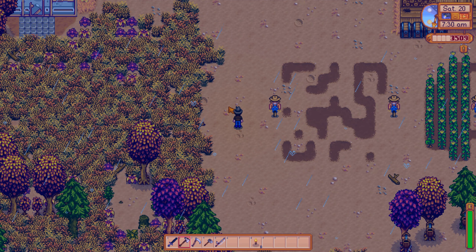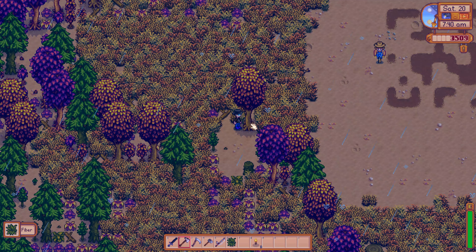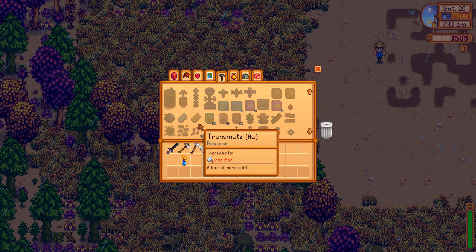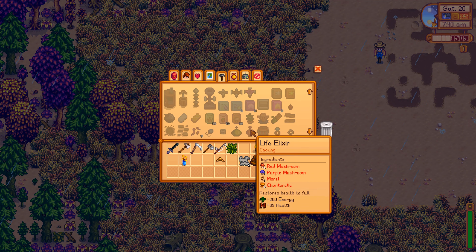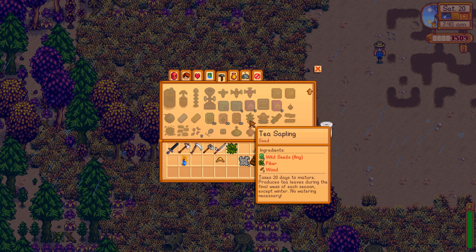We should chop down some more trees. Let's also take a look at the crafting recipe for the tea sapling. There's a lot of stuff we can craft — a life elixir, oil of garlic, trap baiter, spinner. Tea sapling requires any wild seeds, five wood, and five fiber. It takes 20 days to mature and produces tea leaves during the final week of each season except winter — no watering necessary!